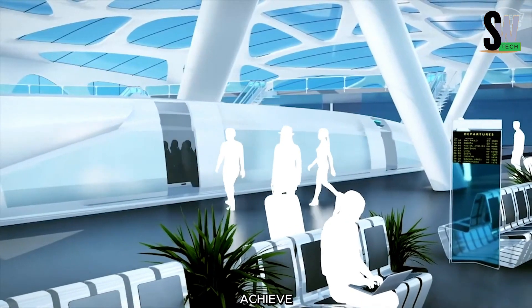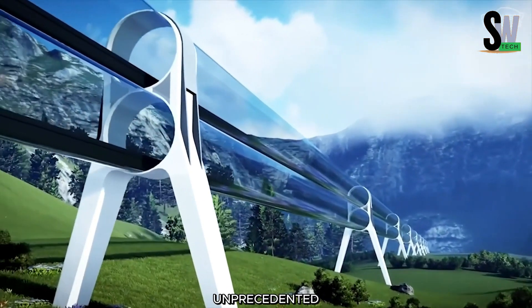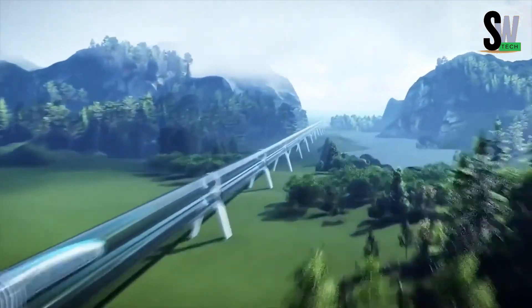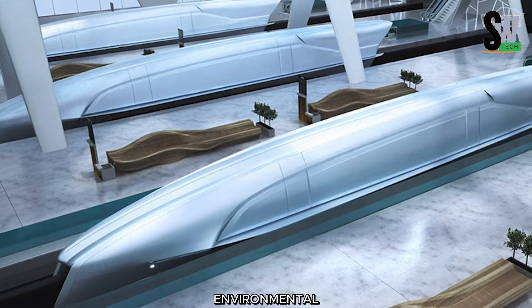As a result, it can achieve speeds rivaling airplanes, while maintaining the comfort and convenience of a train journey. Imagine traveling between cities at unprecedented speeds, experiencing a smooth, energy-efficient ride without turbulence or delays. Safety and sustainability are central to the design, with advanced technology ensuring passenger comfort and a minimal environmental footprint.